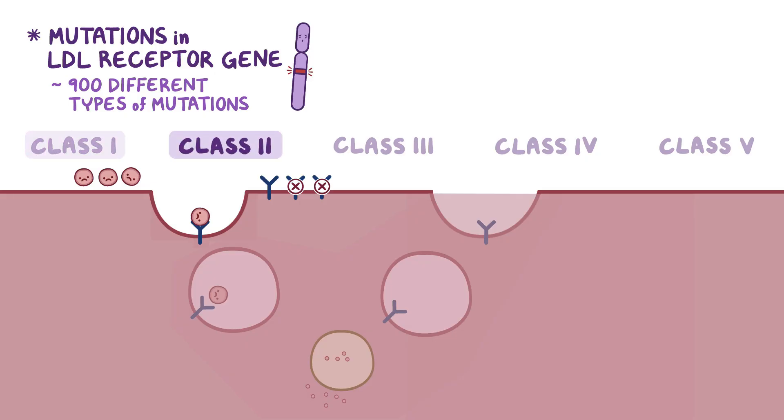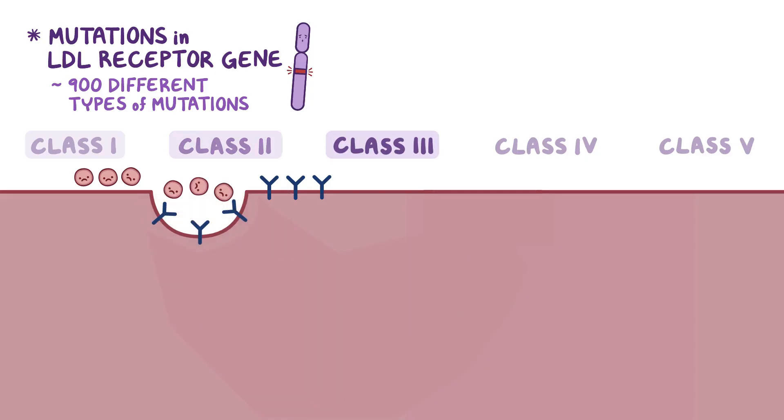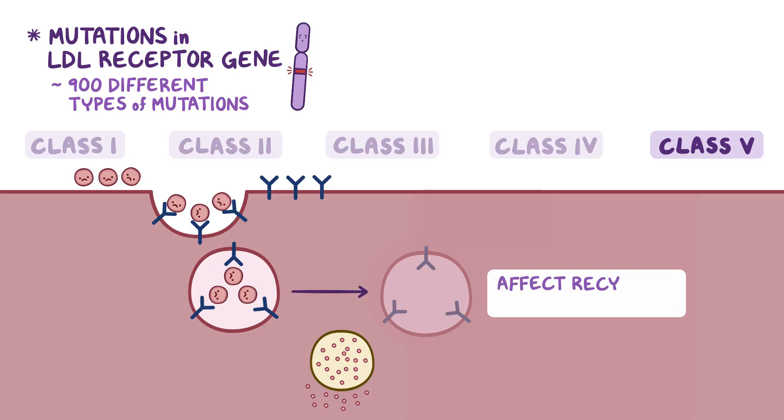Class III mutations affect the binding of LDL to LDL receptors. With Class IV mutations, LDL receptor proteins can bind to LDL efficiently, but they're not located in the coated pits, so even if they bind to LDL, the internalization of LDL fails. Lastly, Class V mutations affect the recycling of LDL receptors to the cell surface, which ultimately lowers the total number of functional LDL receptors present on the cell surface.